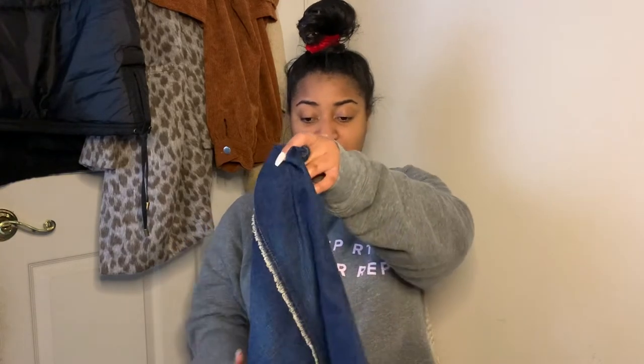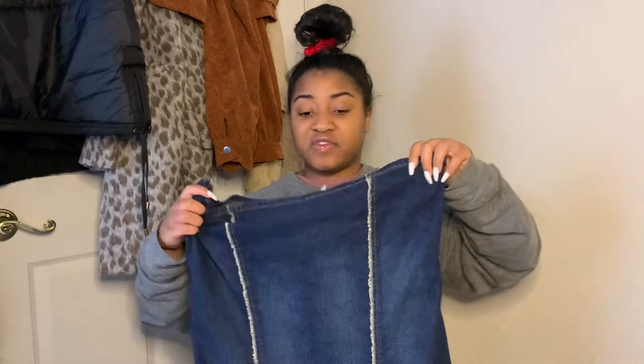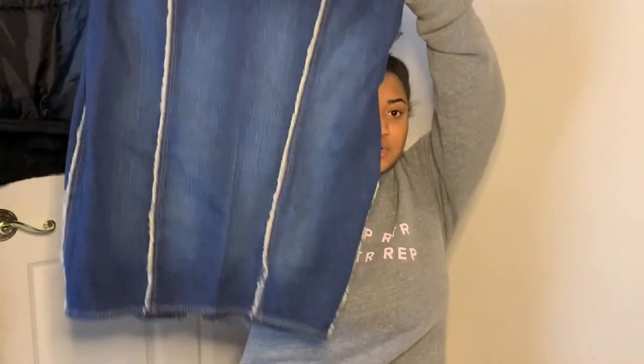I thought it was a dress but it was actually a skirt, so I thought about turning it into a really nice, sexy dress for the summertime when the virus dies down and we're able to go out whenever we please. I got this nice little dress here — it has a little bit of a shape, which I wanted. This is the dress right here.